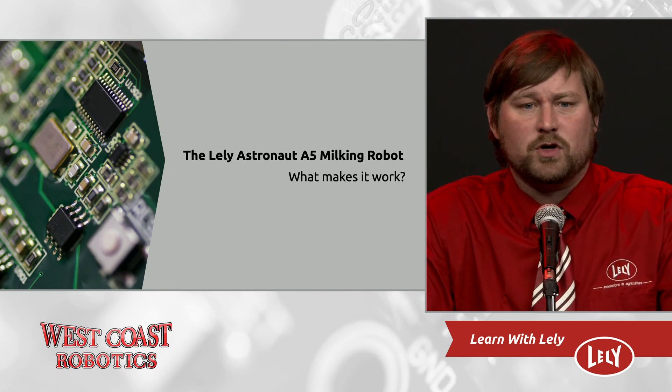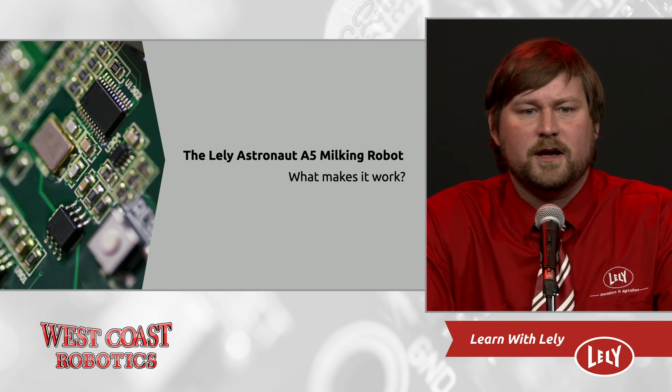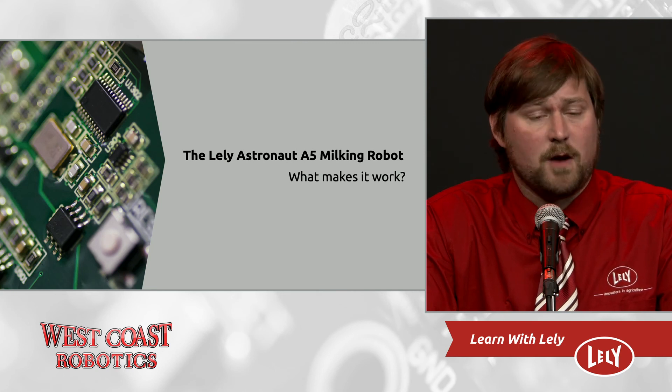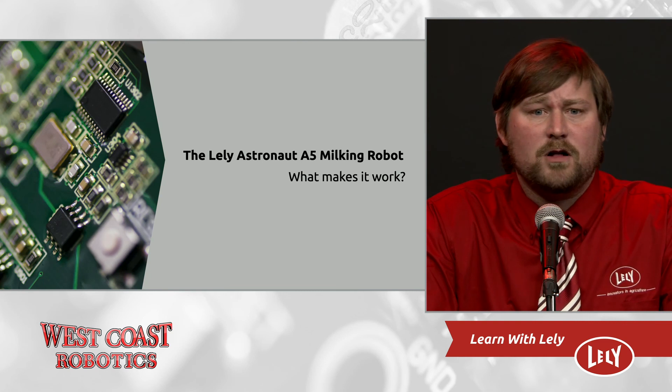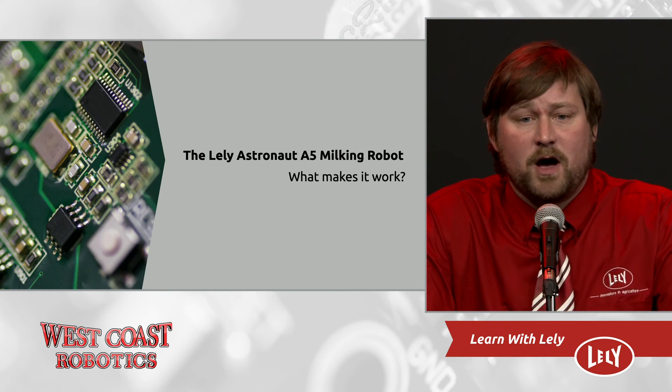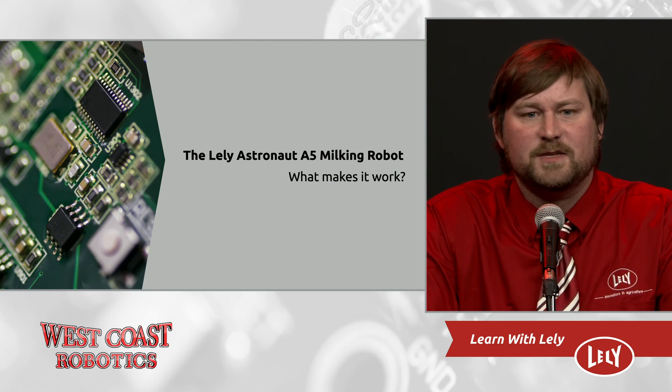Preventative maintenance and emergency response provided 24/7 by West Coast Robotics keep those A5s working like the day they were installed. Farmer fixes in between visits through phone support save on call-outs, as evidenced by milking robots we have working in places like Creston and Smithers.